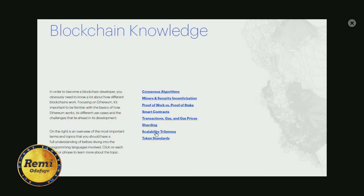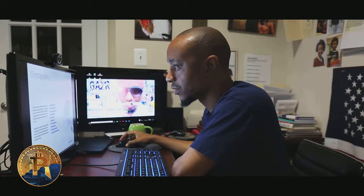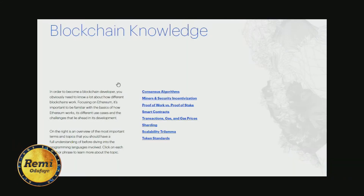The scalability trilemma talks about how blockchain systems can only have at most two of the following three properties: decentralized, scalable, or secure. Most of the time it's decentralized and scalable but not very secure, or decentralized and secure but having issues with scaling — like Bitcoin and Ethereum as of this writing. If you understand these eight basic blockchain concepts, you'll be in a much better position establishing yourself as a blockchain developer.